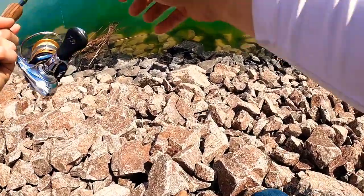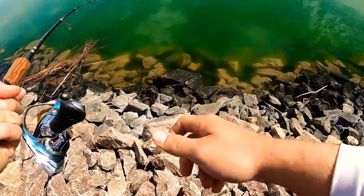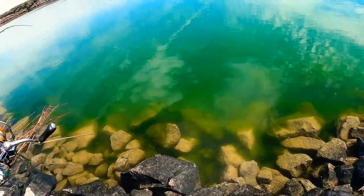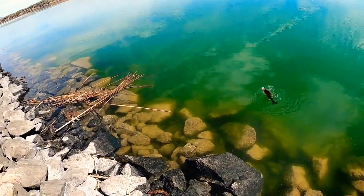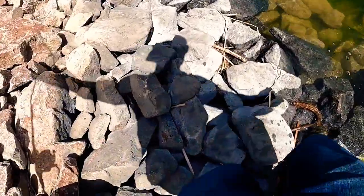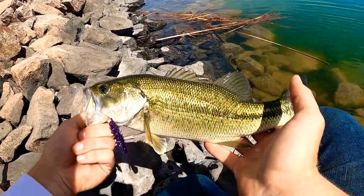Okay, now we're talking. Lost quite a few, just hooked up on my first one. It's a largemouth — got it on a Helgramite. Check it out. Not too bad of a fish right there.